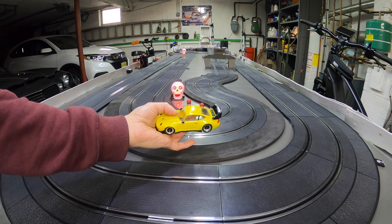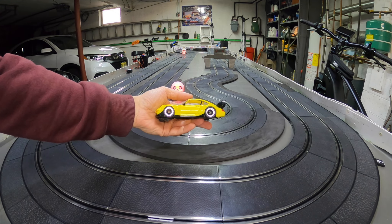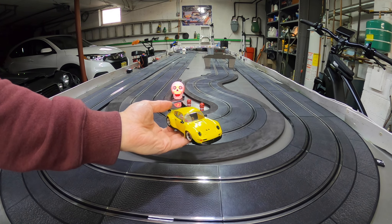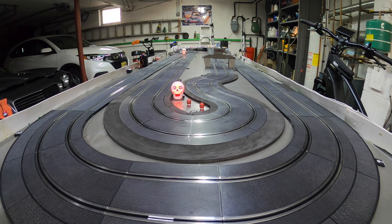I had guys always came over — it was a blast. There she is. Let me know what you think of this beauty. Thanks for watching, guys. Leave me all the good stuff — likes, comments — it helps the channel out. BS Slot Cars. We'll see you next time.